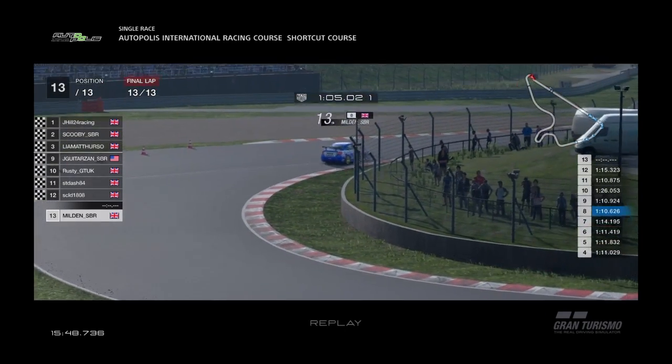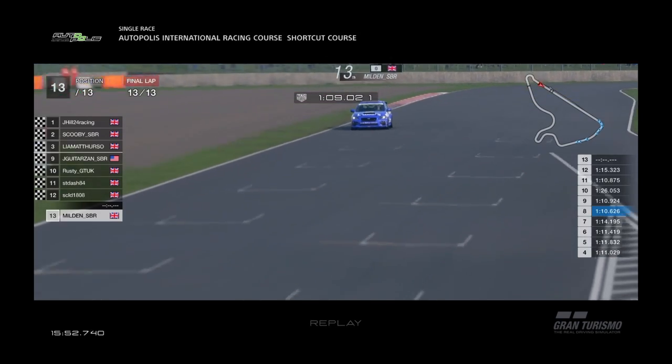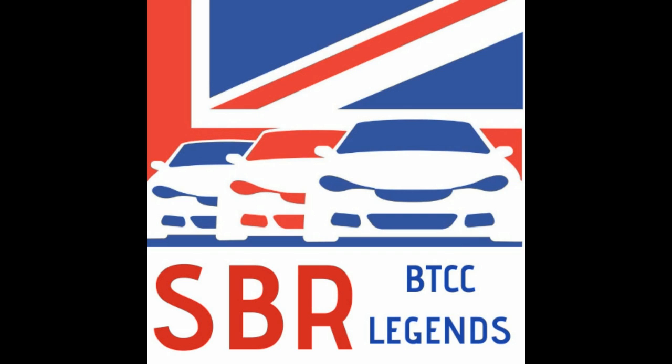So those are the results from that race. As Ben comes across the line, he probably wishes they could start all over again. Join us very shortly for round eight — I'll see you then.